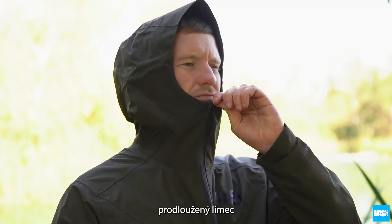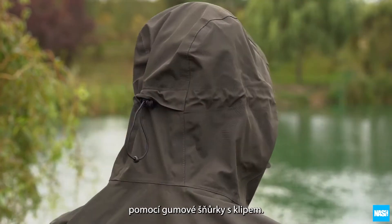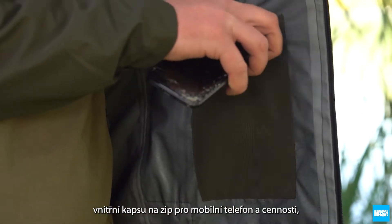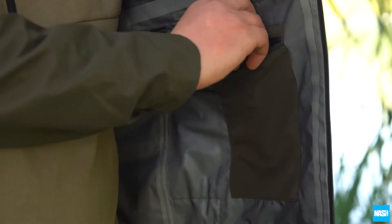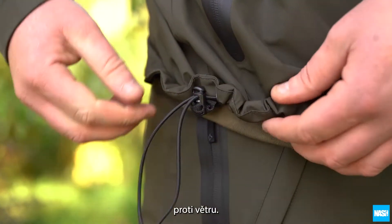The jacket features high-performance waterproof zips, an extended storm collar and peaked storm hood with elastic toggle adjustment, twin-zipped waterproof pockets, an internal zip pocket for mobiles and valuables, elasticated cuffs and elasticated toggle waist adjustment to reduce drafts.